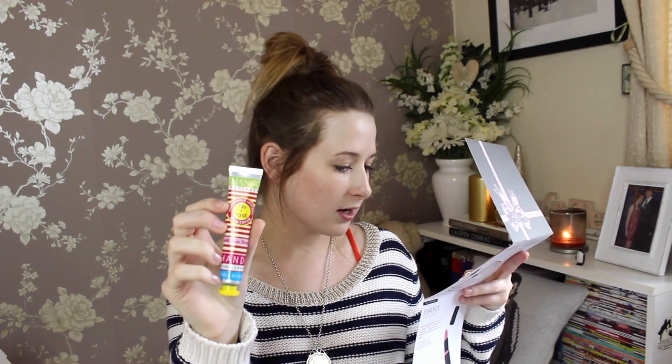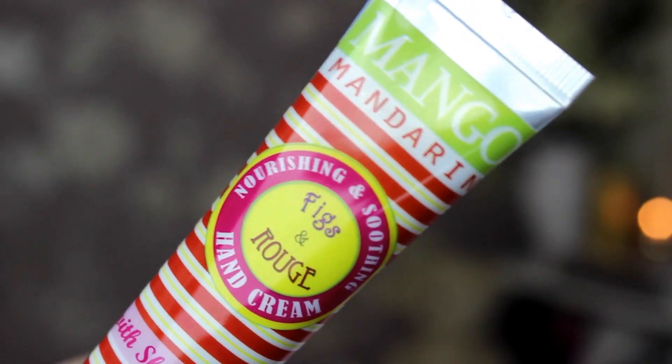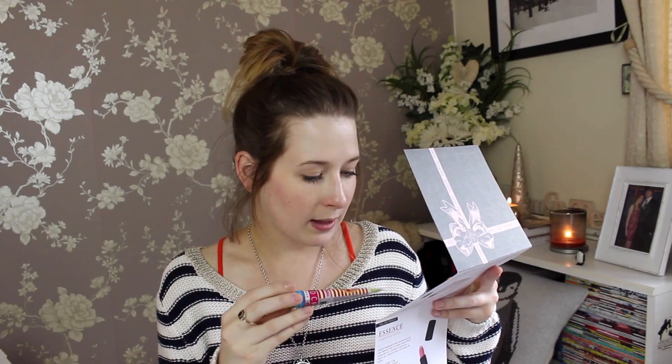I've got a Fixe Rouge hand cream with shea butter — I love Fixe Rouge, so nice. Full size is £6.95. I think this is full size — actually no, it's not. Full size is 80ml, this is 20ml. I love Fixe Rouge, they never seem to fail and they always smell really good. This smells so good — it's mango and mandarin. I always love their packaging as well, it's always so bright and colourful.